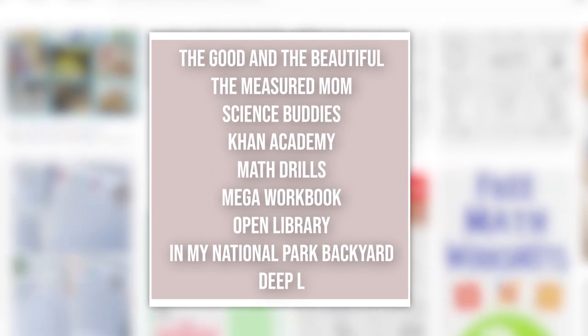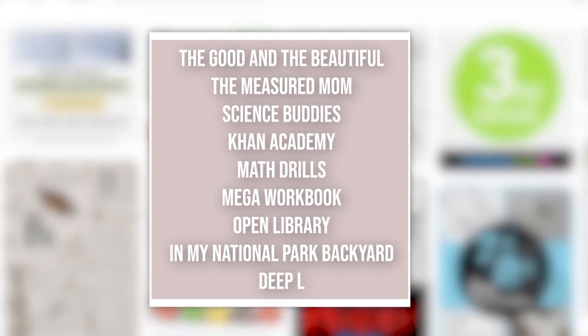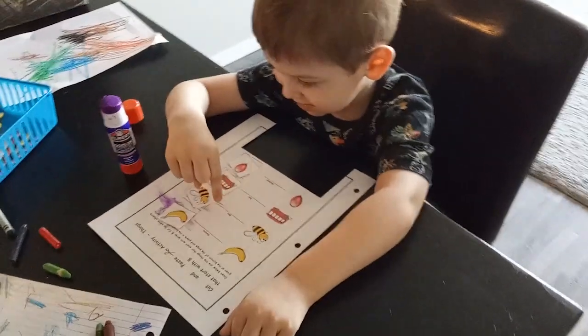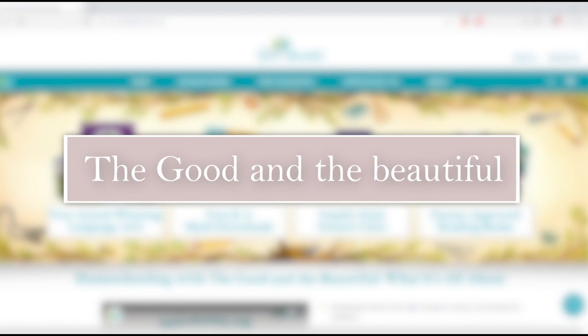These are the nine resources that I use over and over again for homeschooling my sixth grader, my kindergartner, and even my preschooler. We'll start with the Good and the Beautiful.